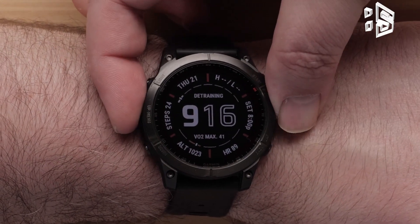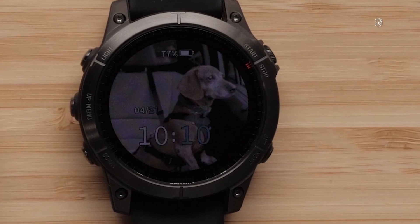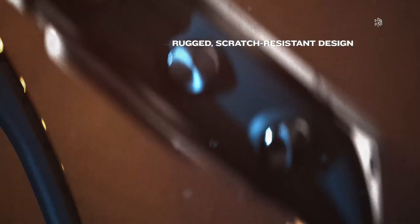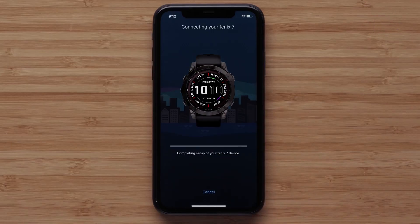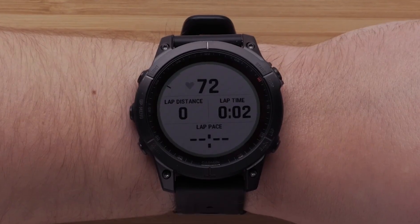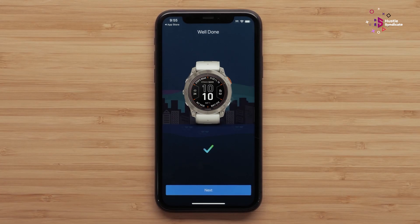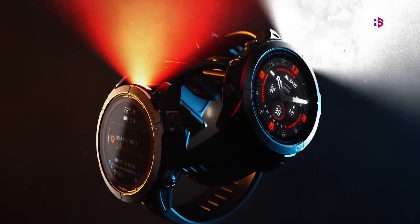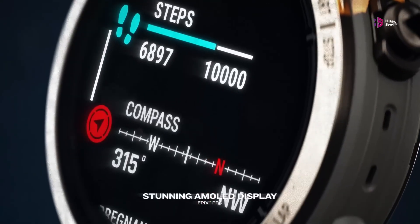The Garmin Fenix 8 Pro is shaping up to be an impressive evolution of an already stellar smartwatch line. With its rumored AMOLED display, enhanced battery life, advanced heart rate monitoring, and potential new features like LTE connectivity, it promises to offer a compelling package for fitness enthusiasts and outdoor adventurers alike. While the higher price point may give some pause, the combination of premium materials, advanced technology, and Garmin's reputation for durability and reliability could justify the investment. As we await official confirmation, it's clear the Fenix 8 Pro has the potential to set a new standard in the smartwatch market and make a significant impact in the world of wearable technology.